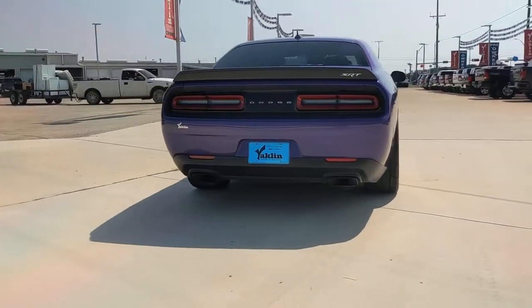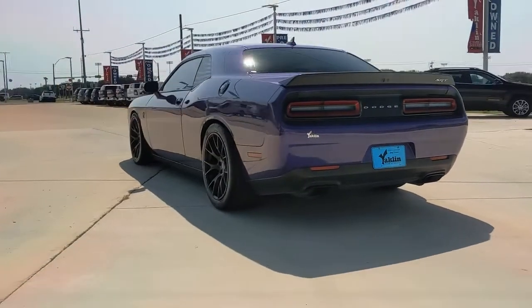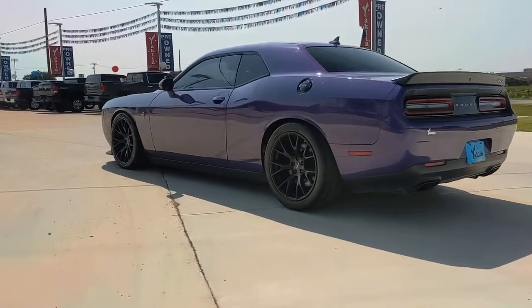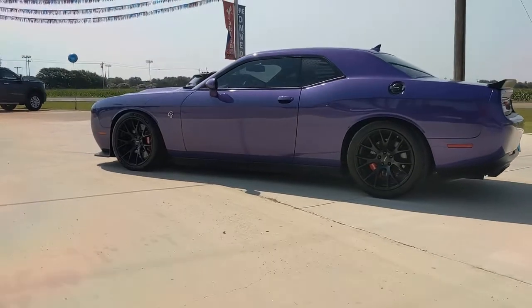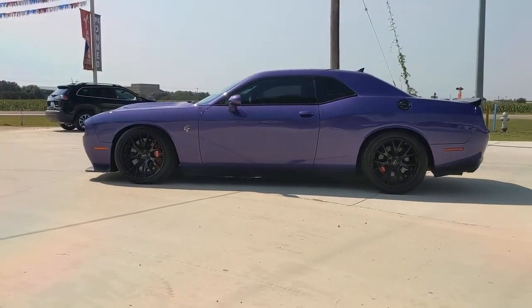These are just some of the great options this vehicle comes with: keyless entry, navigation system, satellite radio, premium sound system, cooled front seat, active suspension, heated mirrors, backup camera, keyless start, and aluminum wheels.